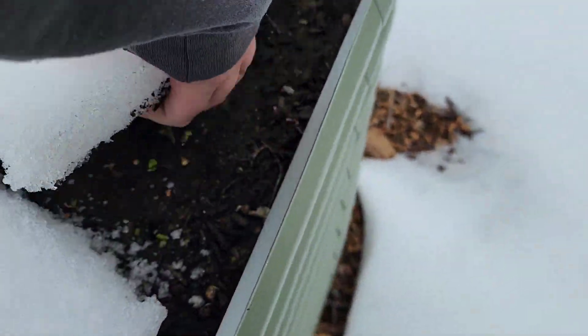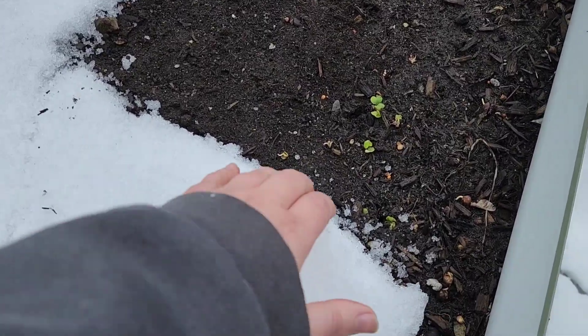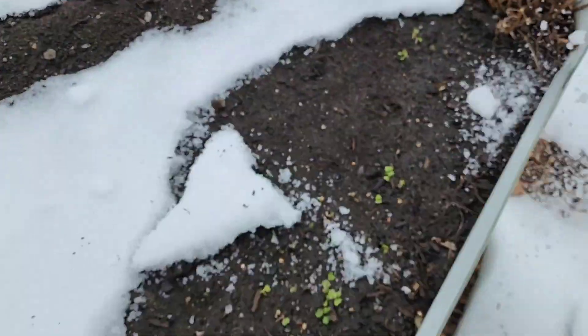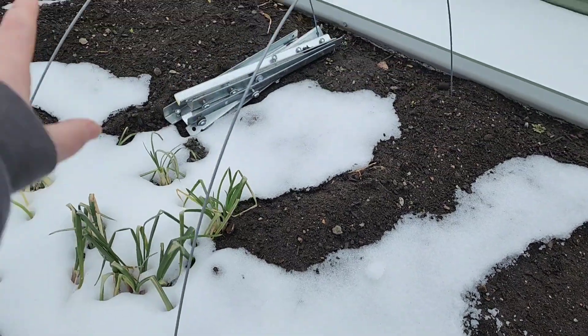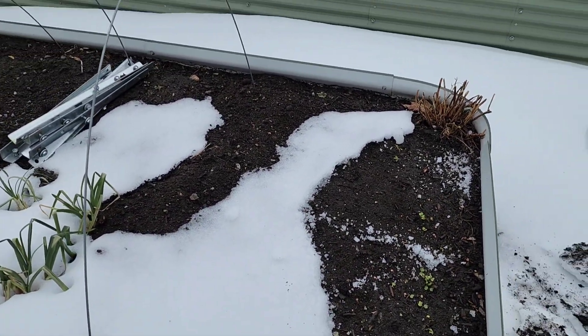Some radishes under the snow — these were kind of a test to see how early I could start the radishes, and they still seem all right. I've got radishes over there and here. Of course Jace uses this as a table, so it's a little different.